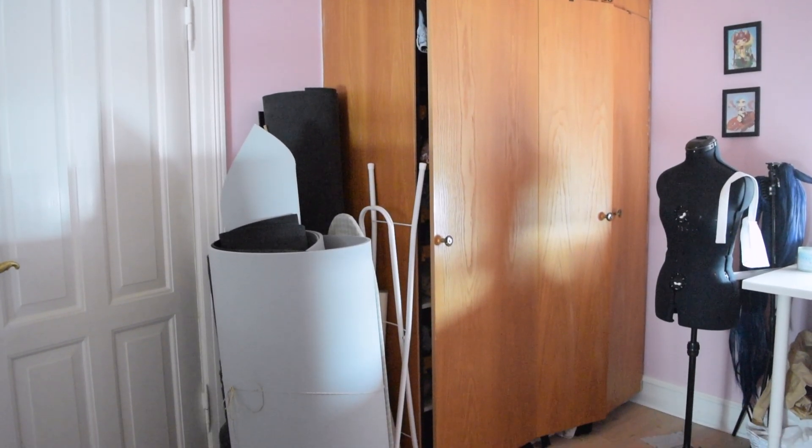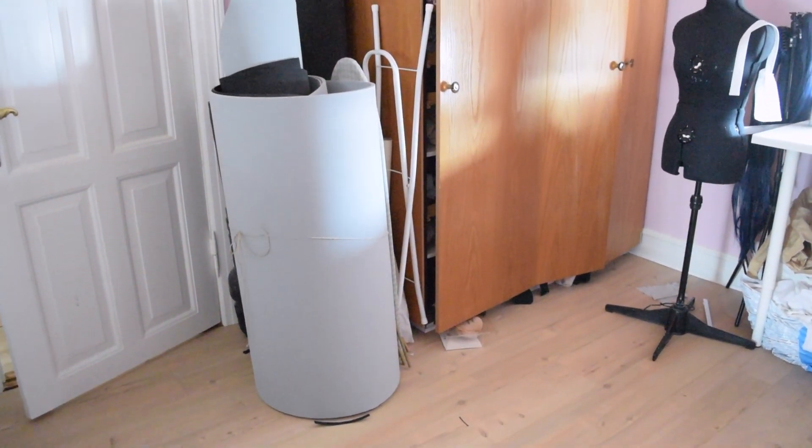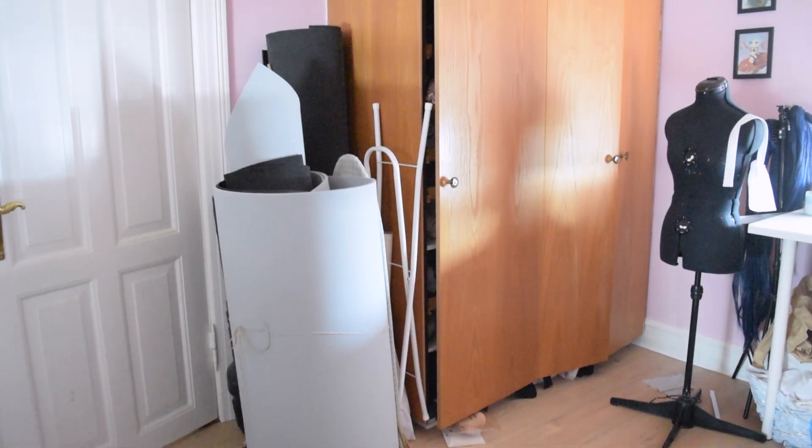Speaking of something that looks messy, I also have all of this foam storage behind my door. We need to find a better way to store all of my foam.